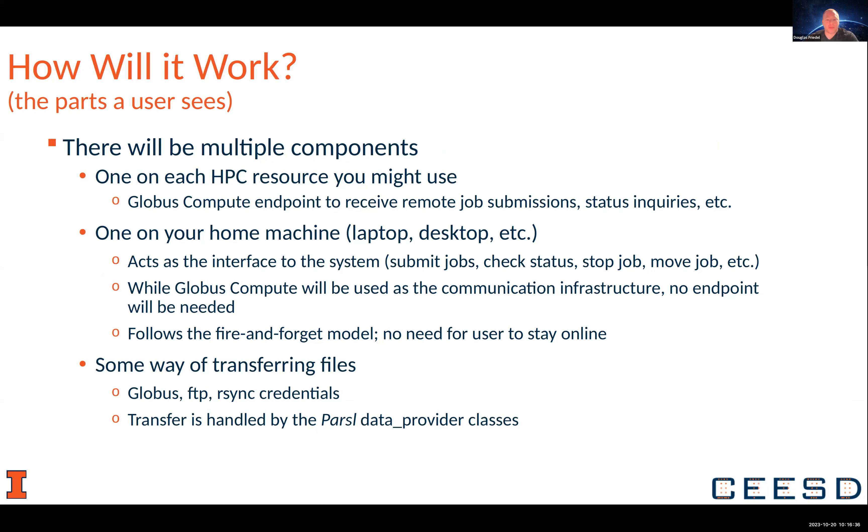Globus Compute will be used as the communication infrastructure between your machine and the HPC resources where you're running, but you don't actually need a full-blown endpoint. We're following the fire-and-forget model, so you can do one thing for your job, close your machine, go home, come back and check on it later. You'll also need some way of transferring files between the HPC resources, whether through Globus, FTP, or rsync with your credentials.